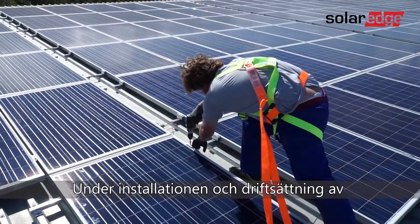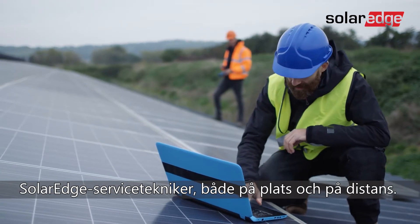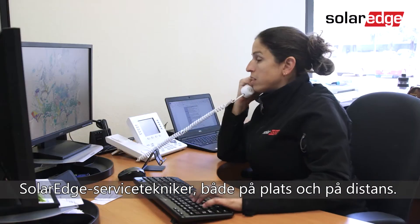Throughout project installation and commissioning, local SolarEdge Field Service engineers support you both onsite and remotely as needed.